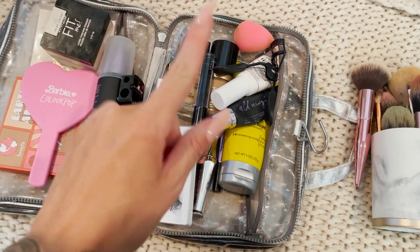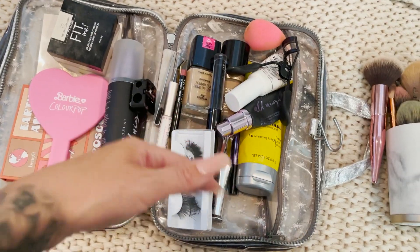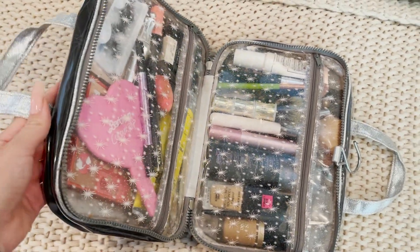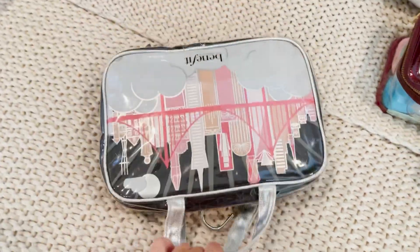I'm gonna put everything away and then we will move on to clothes. This is what all my makeup looks like packed away in this bag — yes it does fit and I didn't overstuff it, so yay.